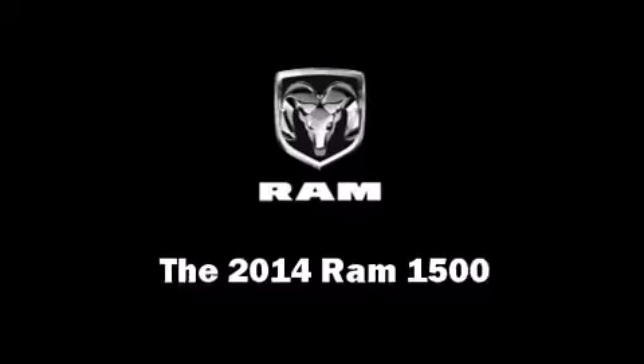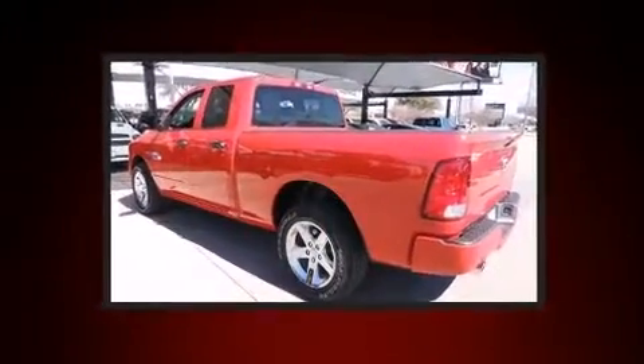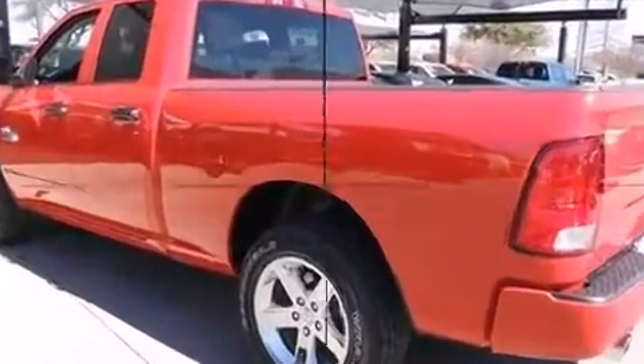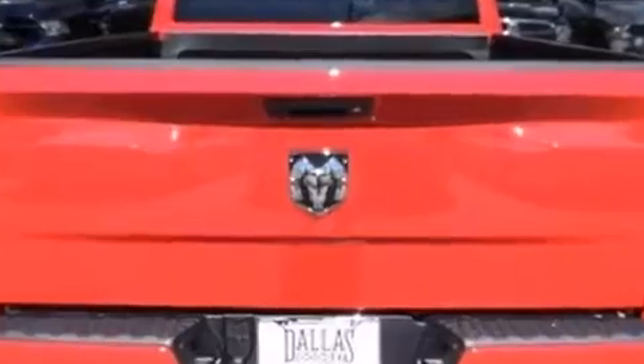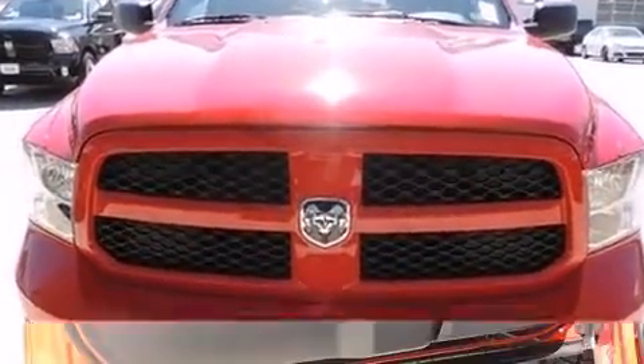Take command of the road in the 2014 Ram 1500. This four-door, six-passenger truck provides a satisfying ride for all passengers. It features an automatic transmission, rear-wheel drive, and a powerful eight-cylinder engine.